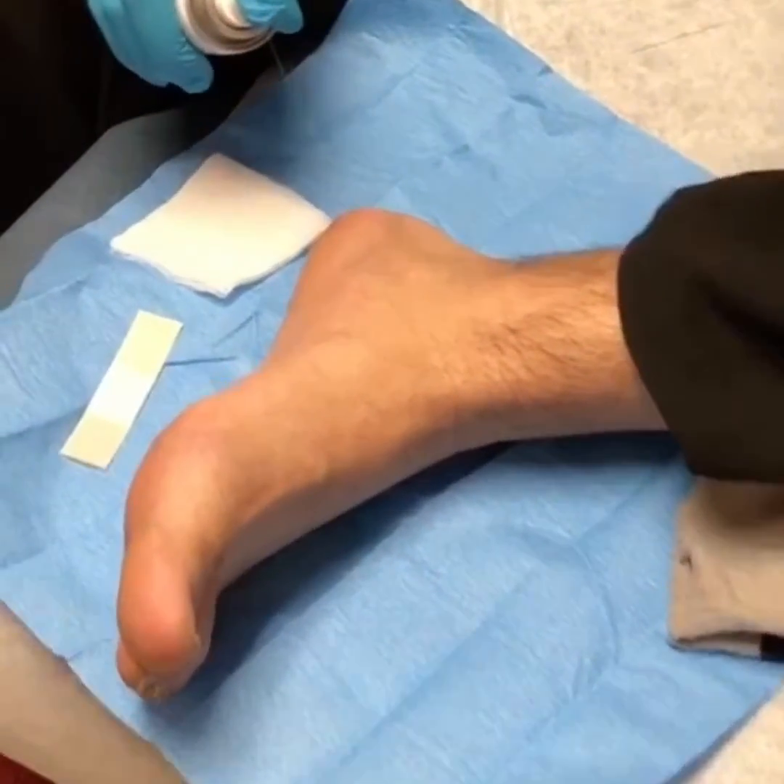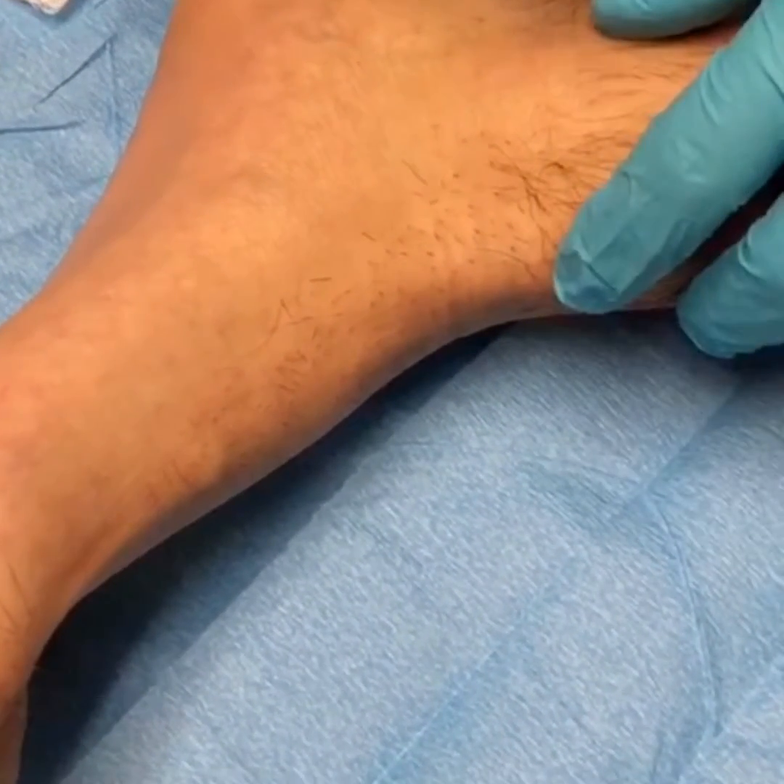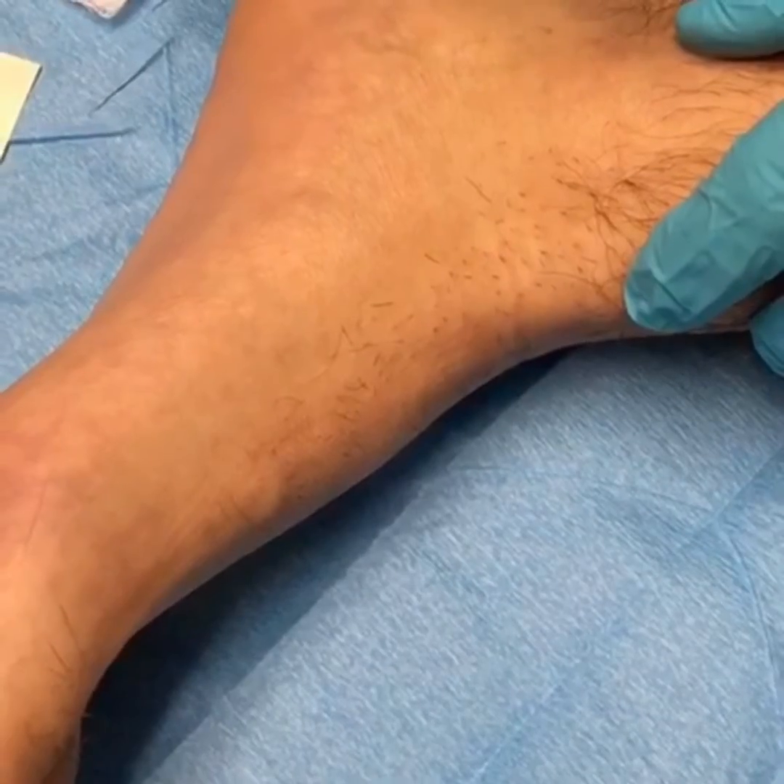A little freeze spray for local numbing. Injection being performed for plantar fasciitis.